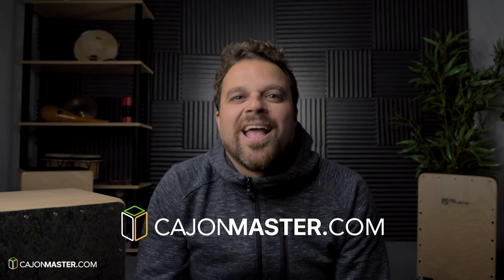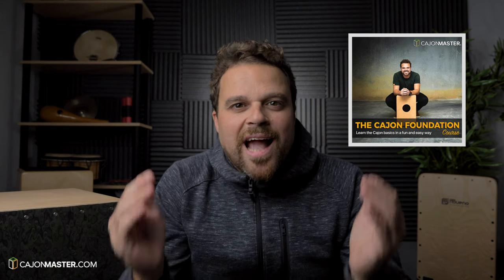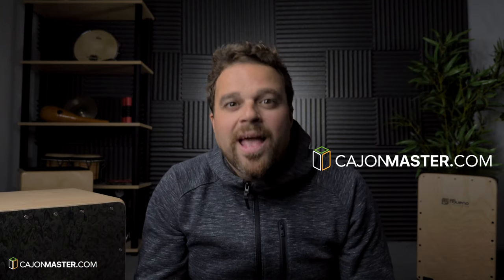And the last gift idea is from CajonMaster.com — the Cajon Foundation course. It's a beginner's course. If you just want to start playing cajon, or for example you just bought your first cajon, this is the right course for you. If you want to know more info about this course, go to CajonMaster.com and find out more.